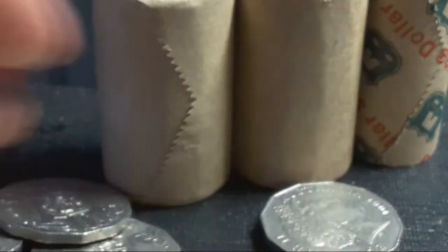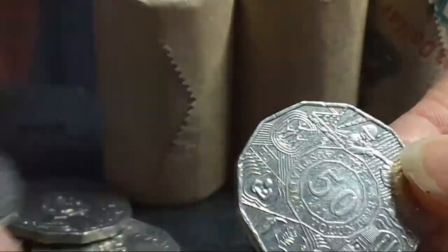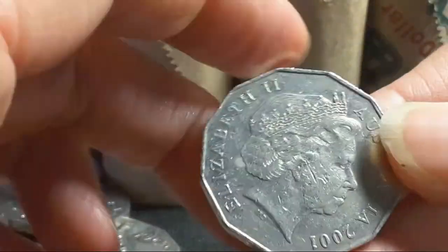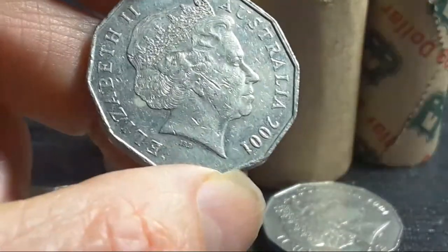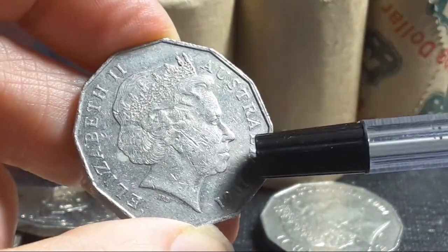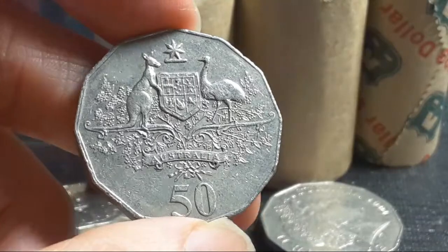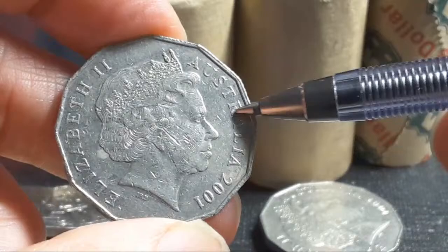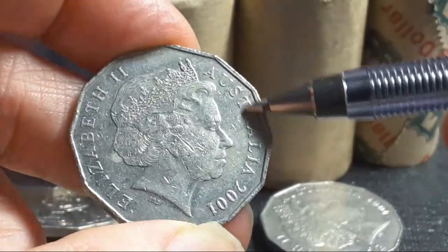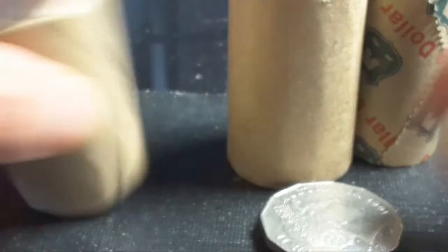Here we have another one — not really worth keeping. Another 2001 — it looks a bit better. The thing you'll find about 2001 is that they're pretty much off-center, so you actually get doubling on both sides. That won't add any value, but if this coin is very corroded and has lots of doubling and cuds, it's actually worth keeping. The last one here is 2014 — so I've got two coins out of that to actually keep.